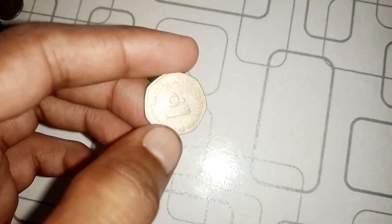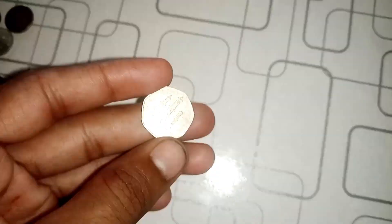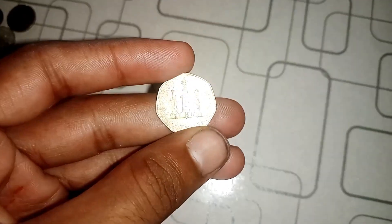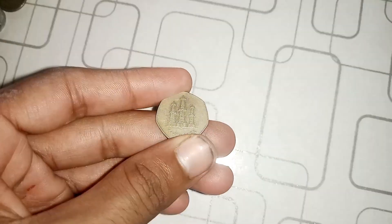Ensuring the authenticity of this coin is crucial. Collectors should always seek professional authentication to confirm that they indeed have one of these rare error coins. Finally, this coin's value is $22.5 million.